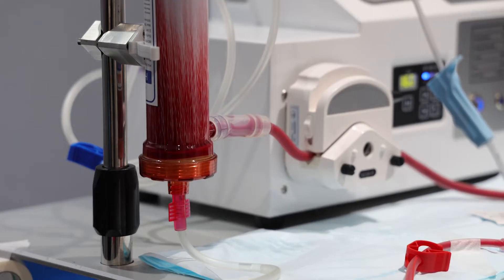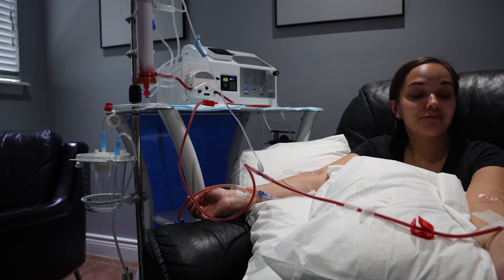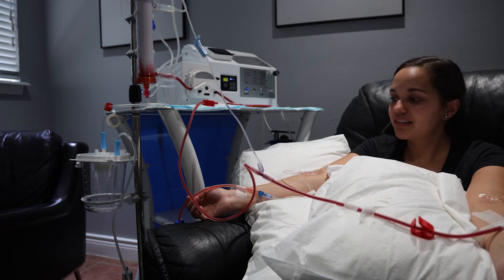Also cancer patients. There have been a lot of cancer patients we treat who come back with lower markers of cancer cells once they do a few treatments. It's a protocol though, so it's over a period of time.